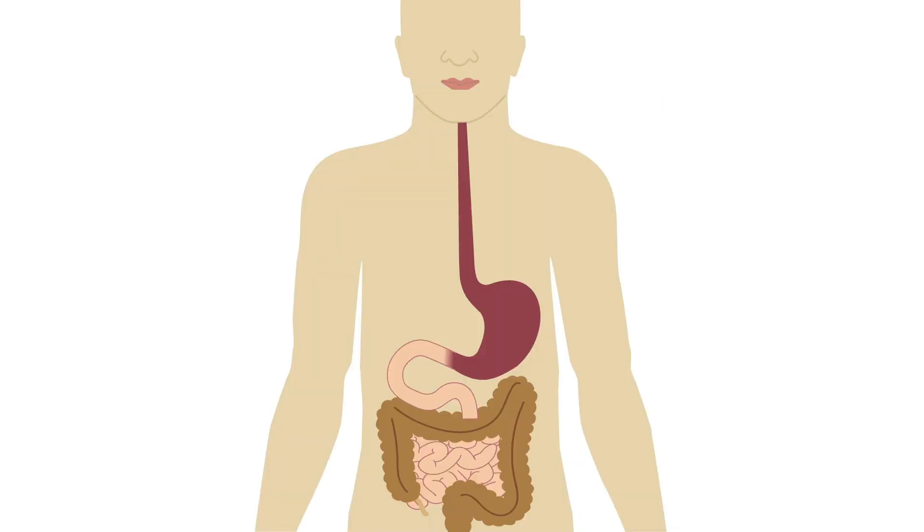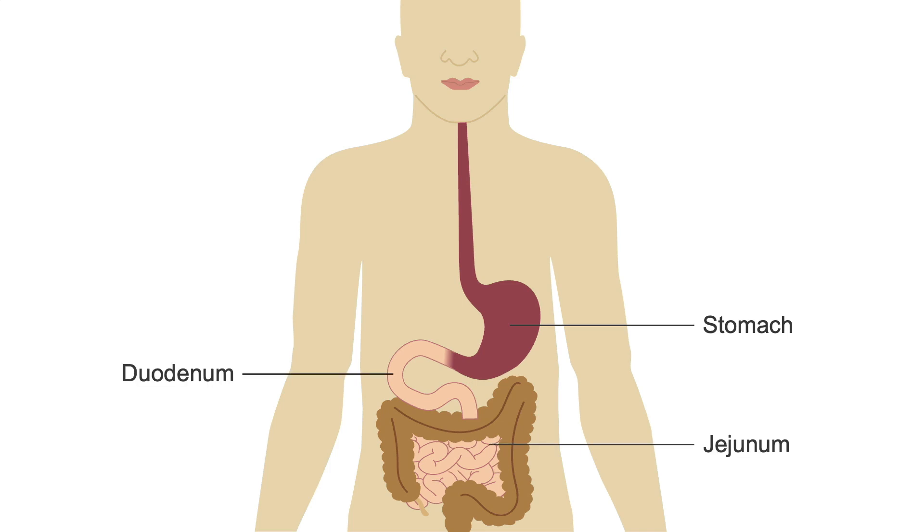Tube feeding formula can be delivered into the stomach or into the small intestine via either the duodenum or the jejunum. Later we'll talk about how to choose where in the body tube feeding formula should be delivered.